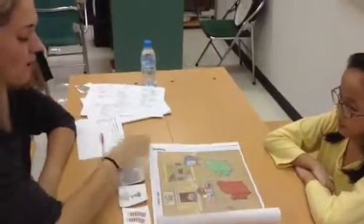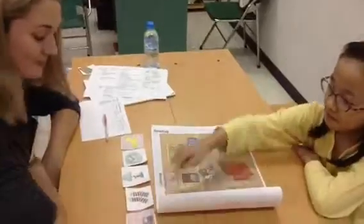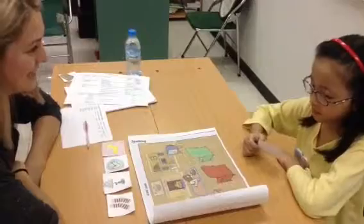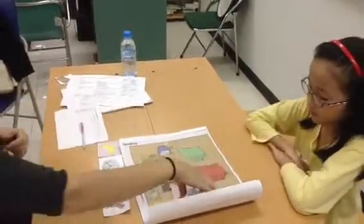Thank you. Which is the radio? Can you put the radio on the map, please? Thank you.